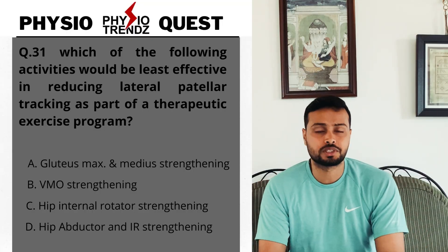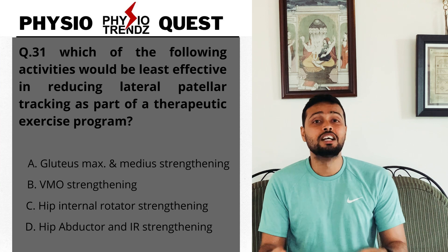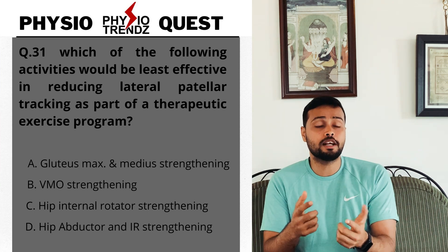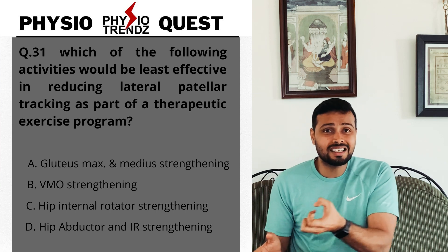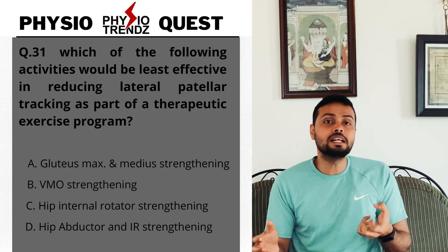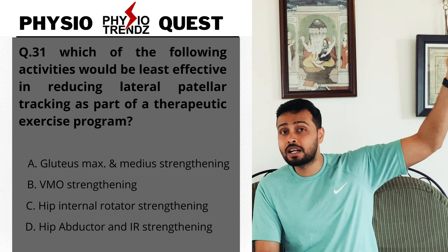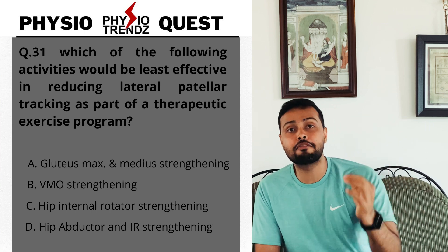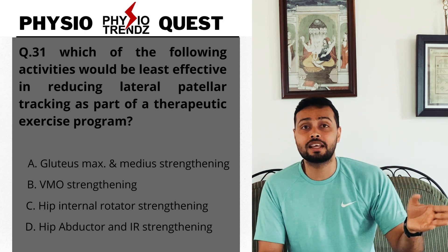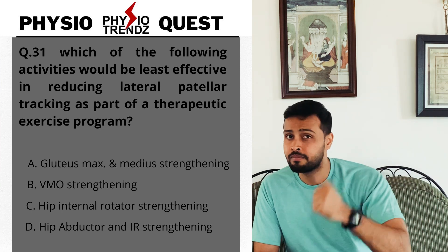Now let's look at the options. The easiest to eliminate is VMO strengthening. The VMO — vastus medialis oblique — is already on the medial side of the knee joint, and its action is to bring the patella in the medial direction. So strengthening VMO causes medial tracking, reducing lateral tracking. VMO strengthening is most effective, so we eliminate option B.